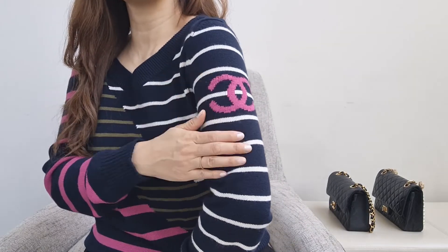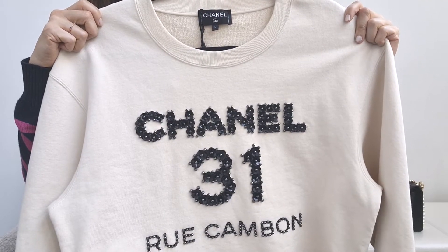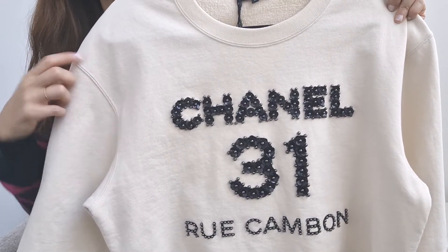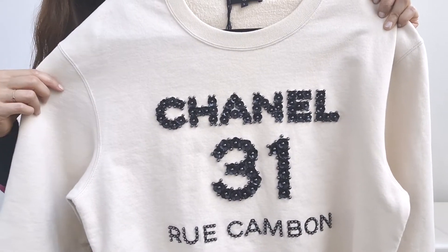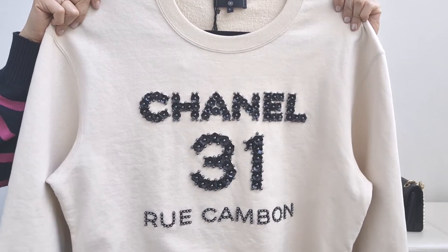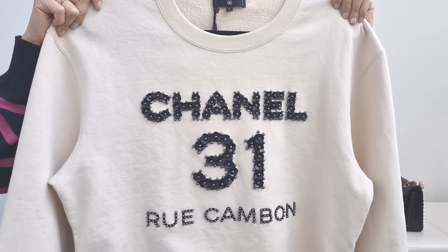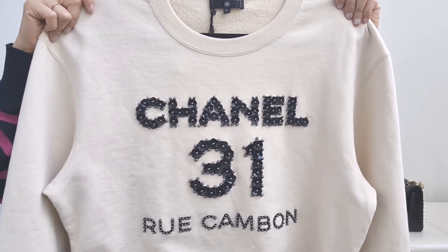This is also Chanel, which I got during the sale. As you can see, this is a lighter piece and it will show wear and tear a lot faster. Another concern about the sweatshirt is that because it has leather pieces, you can't just throw it in the wash — it has to be taken to a professional cleaner who knows how to handle non-detachable leather pieces. So despite all those reasons, this is my favorite ready-to-wear piece.